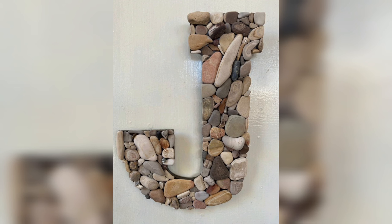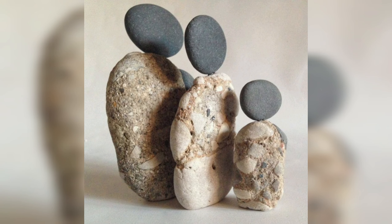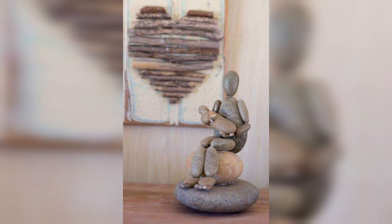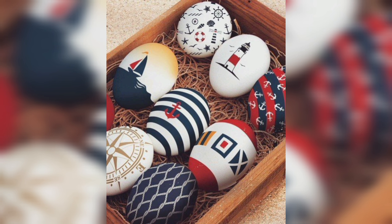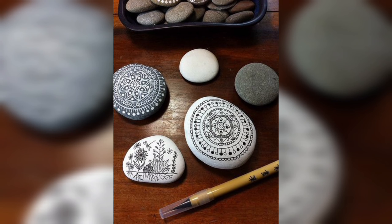Pebbles and stone decorations are affordable and accessible for everyone. Unlike other home decorations and materials, pebbles and stones are readily available in nature and you can find them in your backyard or local park. This makes it an inexpensive way to spruce up your living spaces without breaking the bank.